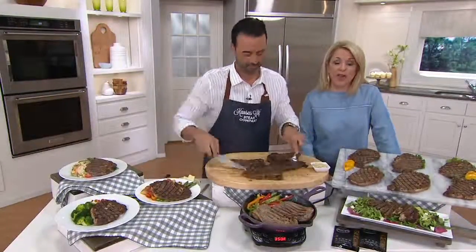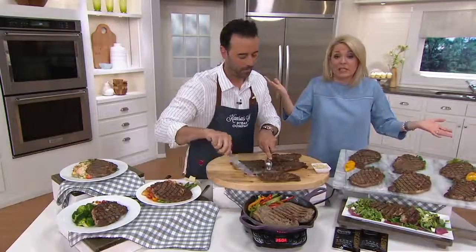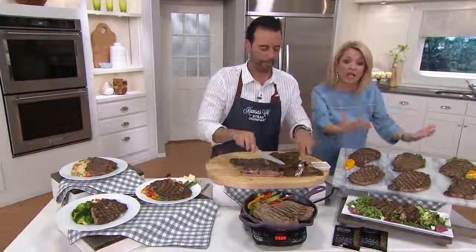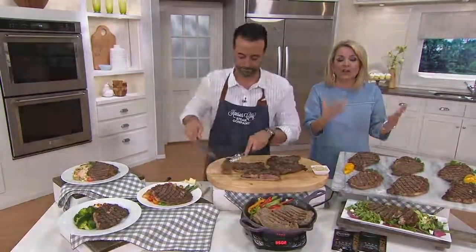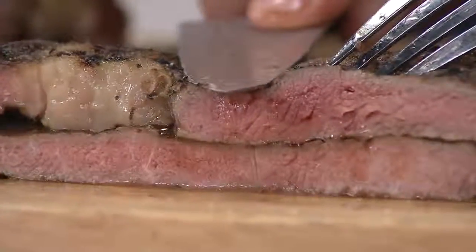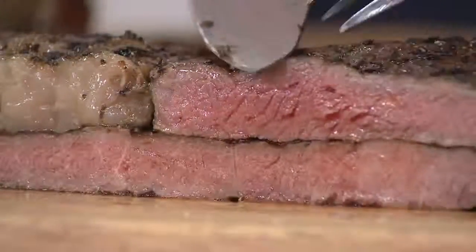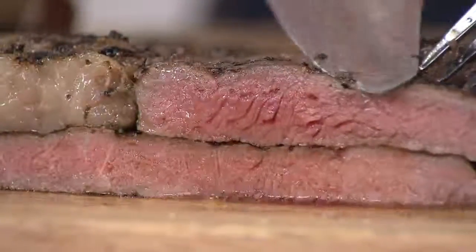The boneless ribeye. Now you get restaurant quality because that's what Kansas City does — that's what they've done for more than 80 years. Kansas City Steaks is the supplier for a lot of top restaurants around the country. You get it now delivered to your door. It's at the ready. They've already put it in a little garlic and a little herb dressing here.